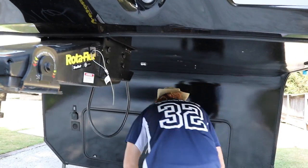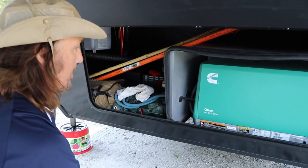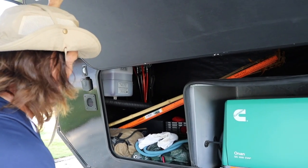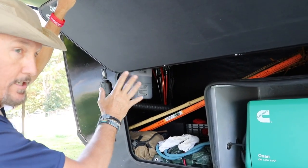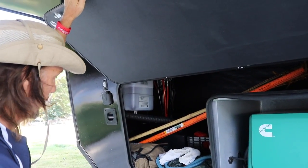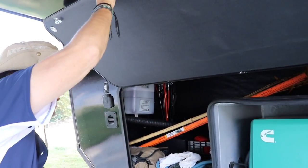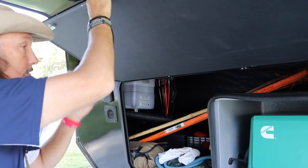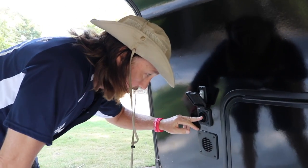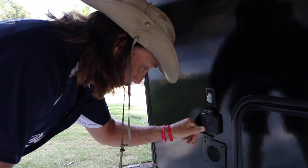Up under here is the storage as well as the generator — a 5,500 Cummins to help power the rig. And here is the battery. It only comes with one battery, but you can actually put about six batteries in there. Right now I'm just using it for some additional storage as well. And here is your hydraulic system fluid for the jacks and the slides. It's pre-wired for solar so you can help charge your batteries.